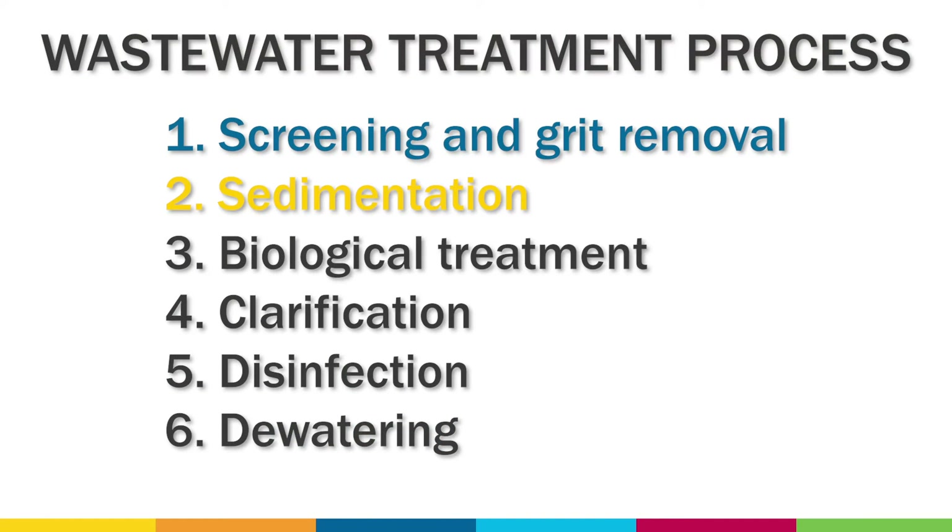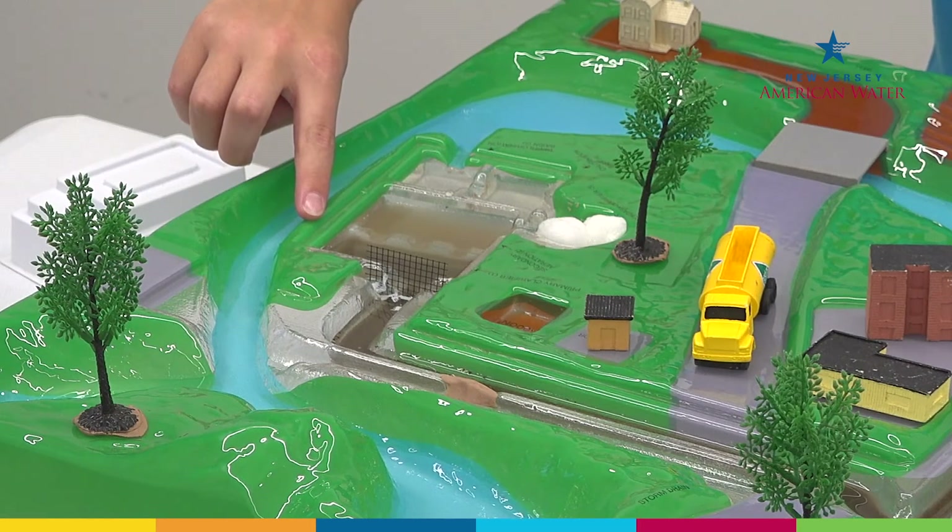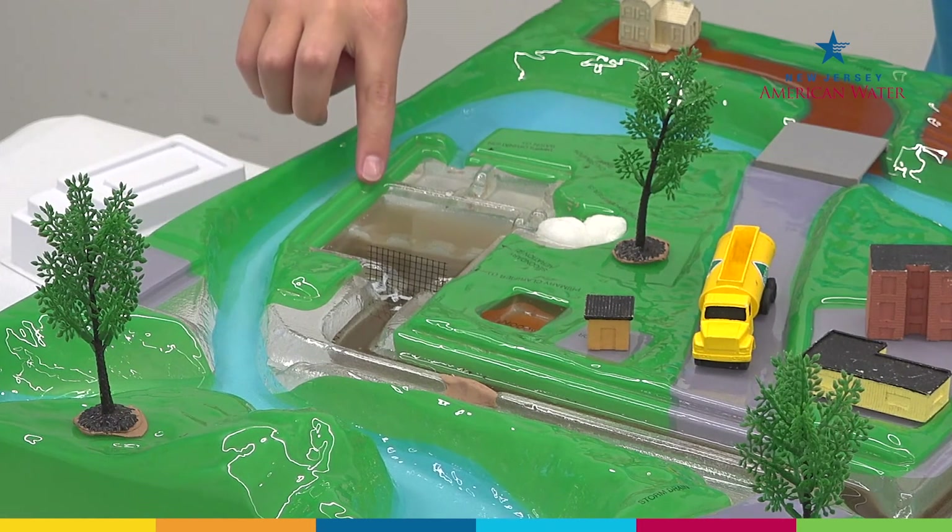The second step is sedimentation, which removes the solid content of sewage called sludge or biosolids. In this stage, the sewage flow is slowed down in large tanks called primary clarifiers. These tanks allow solids to fall to the bottom and clump together, creating sludge, while the water above flows onto the next step.